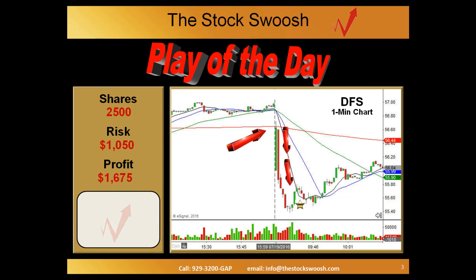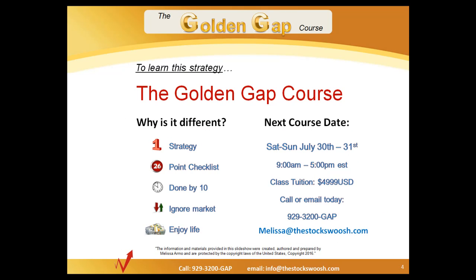If you'd like to know how to find plays like this, how to execute plays like this, and how to do this all during the first 30 minutes of the day, you want to take a look at the Golden Gap course, which is the strategy that we teach here at the Stock Swoosh. If you're interested in this class, it's going to be taught Saturday and Sunday, July 30th and 31st. You can see the advantages of this particular strategy — it's a great one to learn. If you are available, you can email or call at the number on your screen.